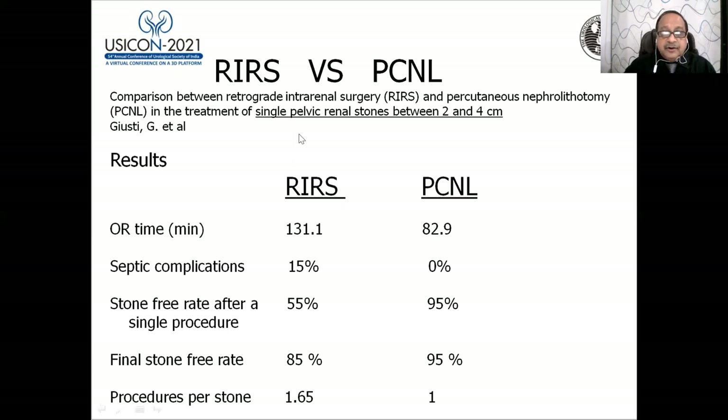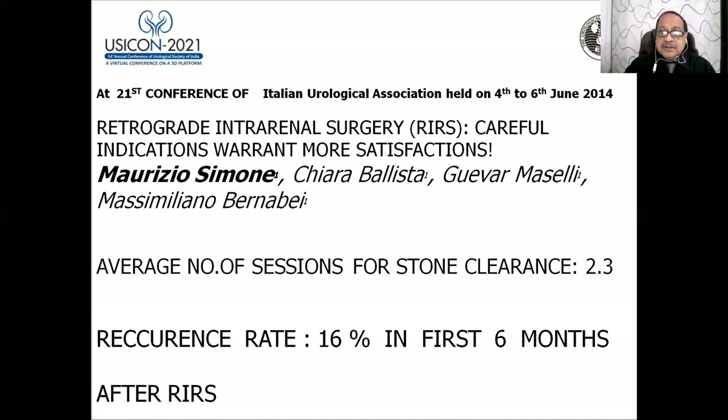Comparing RIRS and PCNL: for a pelvic renal stone between two to four centimeters, RIRS takes 131 minutes versus 82 minutes for PCNL. Septic complications are 15 percent in RIRS versus 0 percent in PCNL. Stone-free rate after a single procedure is 55 percent in RIRS and 85 percent at three months, while PCNL achieves 95 percent immediately. Procedures per stone is 1.65 in RIRS.